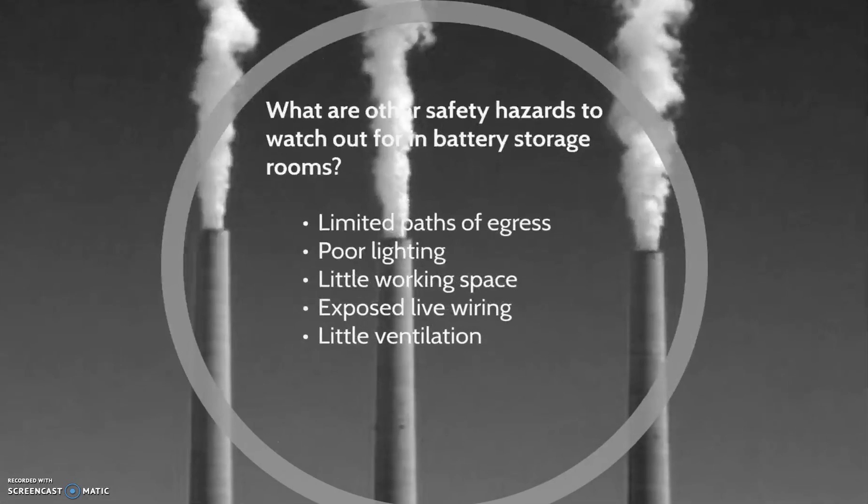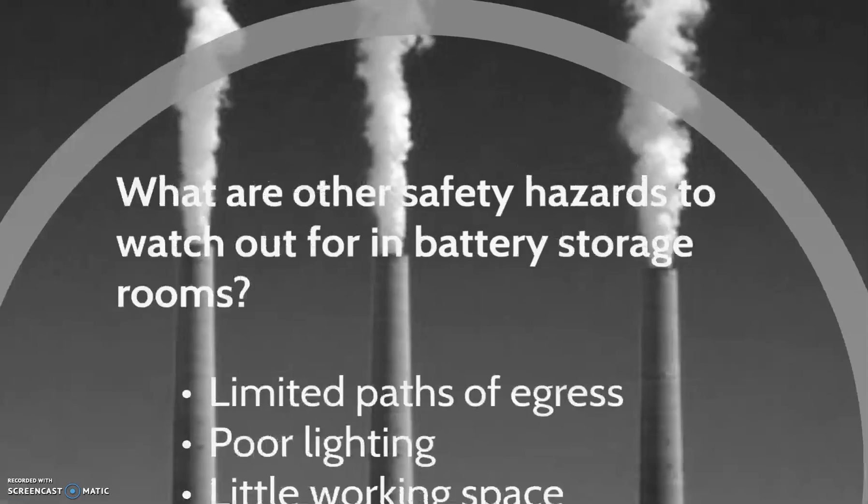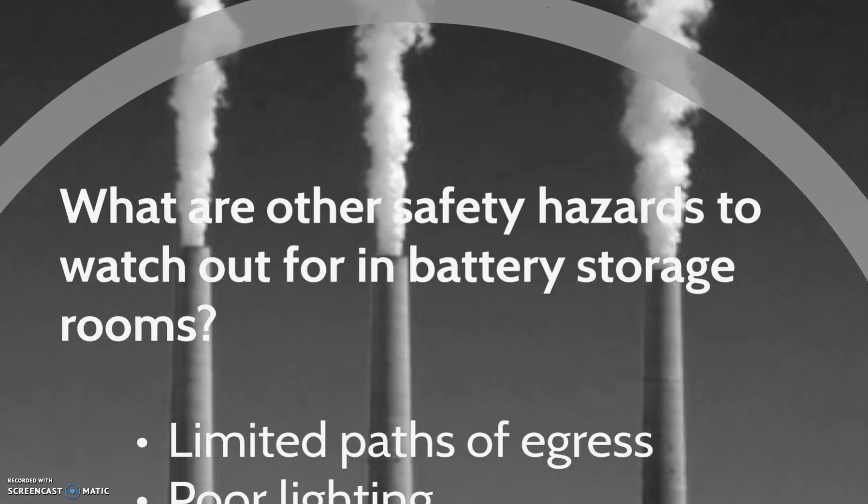The main concern in battery storage rooms is the safety of the personnel. Battery storage rooms are dark and hard to navigate. They have limited paths of egress, tight working space, exposed wiring, and little ventilation. Personnel should always have a plan when working in battery storage rooms.